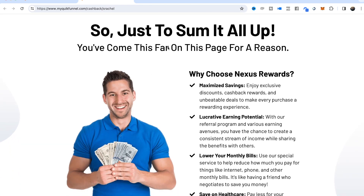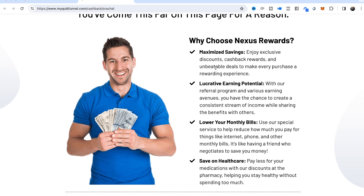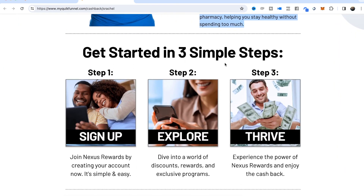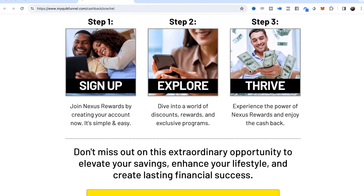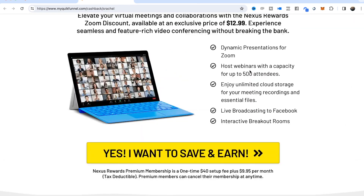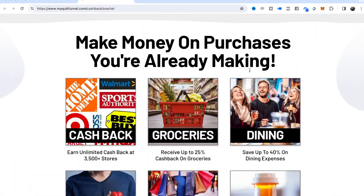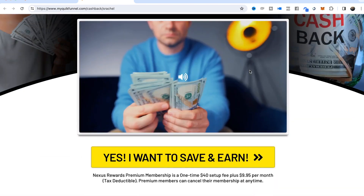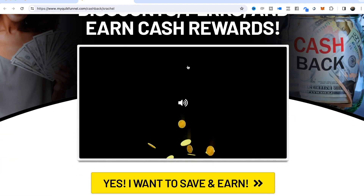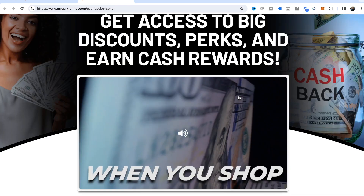To sum it all up: 'You've come this far on this page for a reason.' If someone has scrolled this far, they're obviously interested in Nexus Rewards. The page covers all the different aspects, and then getting started is as simple as one, two, three — sign up, explore, and thrive. Pretty simple, very effective, very informative on one page — colorful, everything laid out perfectly for someone to get all the details and get excited about Nexus Rewards, along with the video we produced.